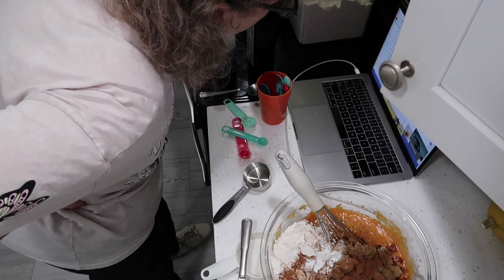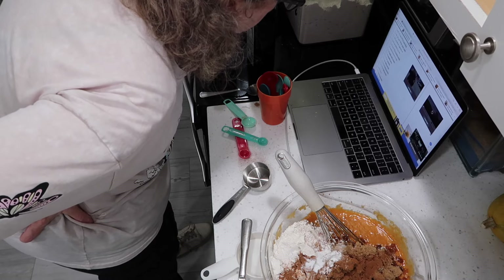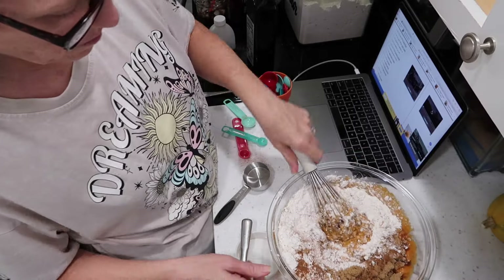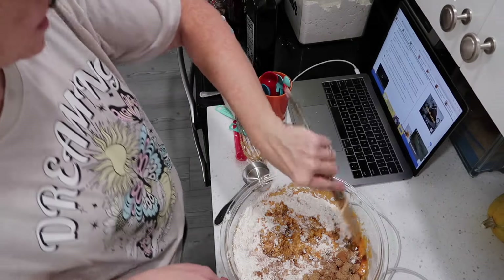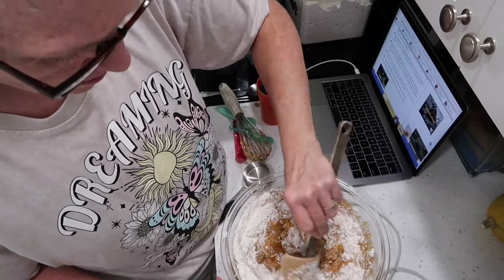There should be salt in there, shouldn't there? Flour, sugar, oil, milk, puree, banana, vinegar, spice, cinnamon — nope, no salt. That's weird. Who am I to question? Now we're going to mix this up. It just says mix until combined and you have a smooth batter, but don't over-mix.